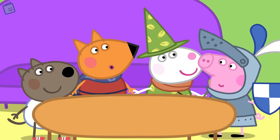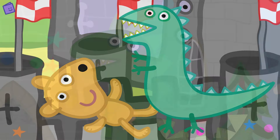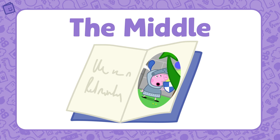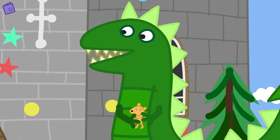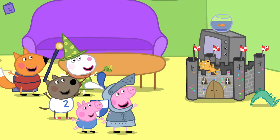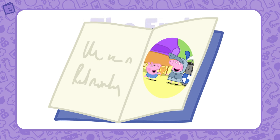Now we have to save Teddy from that big castle! Look out — there's the dinosaur! Oh no — the dinosaur has Teddy! This is the middle of the story. It's very exciting, isn't it? Shall we find out how the story ends? Peppa and her friends are using magic to save Teddy from the dinosaur! Hooray — Teddy has been rescued! Good work everyone! This is the end of the story! What an exciting story that was!